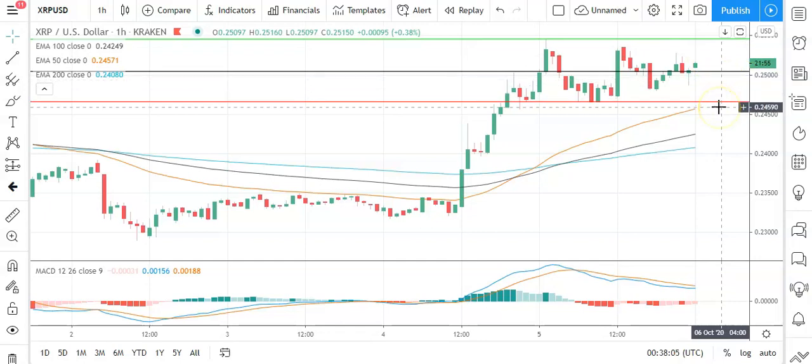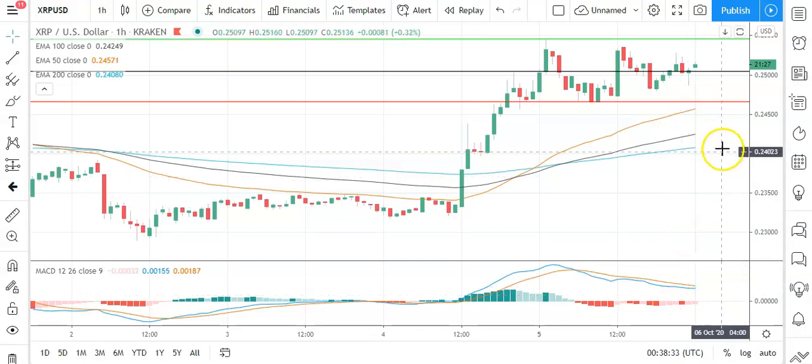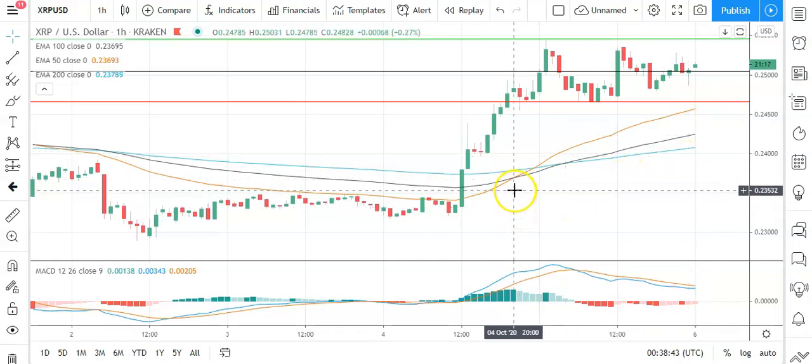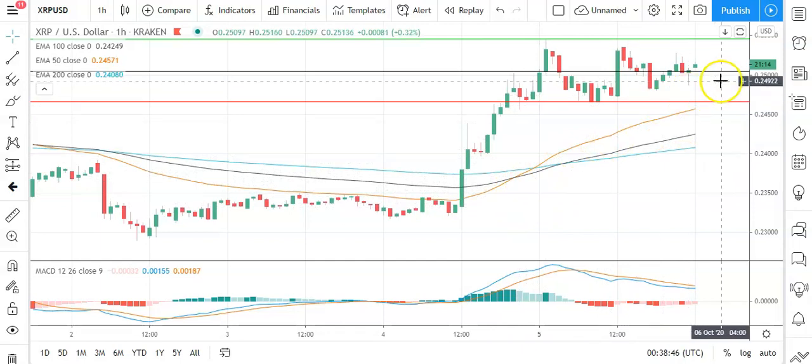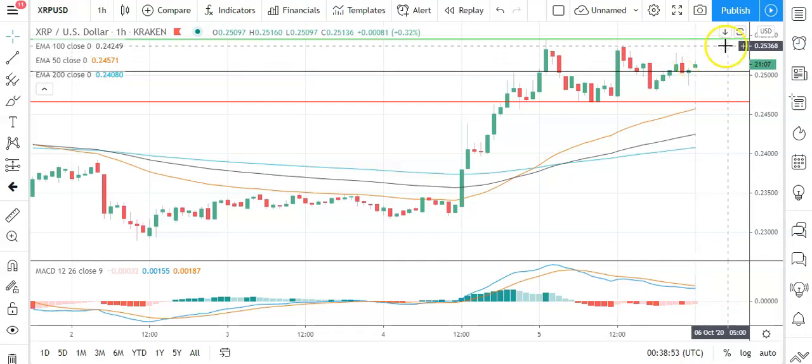A fall through the pivot level brings the first major support level sitting at 0.2466 into play. Barring an extended sell-off on the day, Ripple's XRP should steer well clear of sub-0.244s. Second major support level sits at 0.2426; that should limit the downside. Looking at the MACDs, we're seeing a narrowing of the bearish histograms, supportive of this early move northwards. More conclusive, however, is the 50 EMA widening from the 100 and the 200, supportive of further upside ahead following that bullish cross. So key is to avoid a fall back through to sub-0.25s and then take a run at yesterday's high to bring the first major resistance level and then resistance of 0.26 into play.